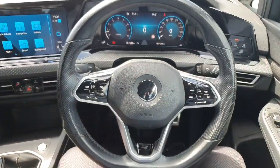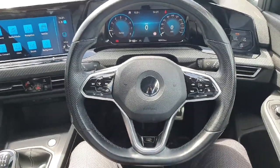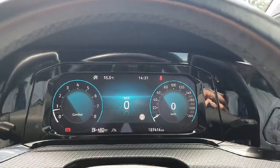Moving into the driver's seat, we have our leather-wrapped multifunction steering wheel with R badging at the bottom of the flat-bottom steering wheel. On the left-hand side we have adaptive cruise control and lane assist, and on the right-hand side we have more options and functions to operate our digital driver's display.